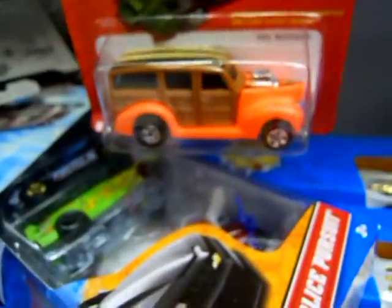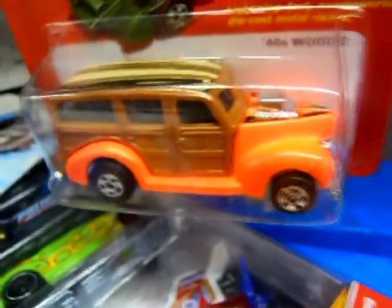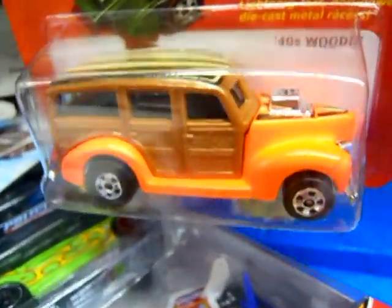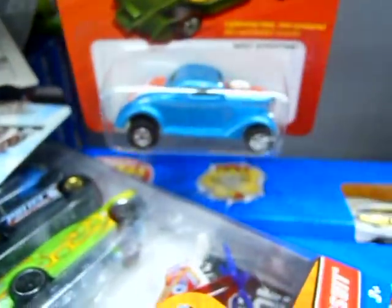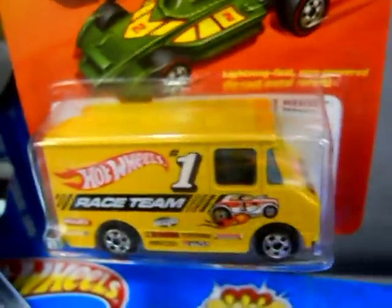There is going to be a chase piece in this lineup — the 40s Woody, which is a very fluorescent orange, by the way. You're going to look for red lettering on the tires; red lettering on the tires will be the chase pieces. I have no idea how limited they are or if they'll truly be chase pieces.